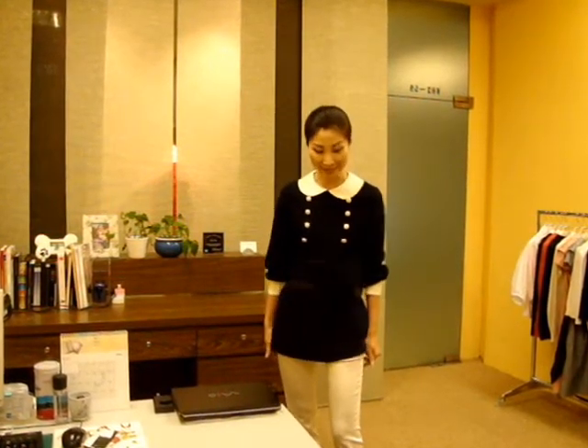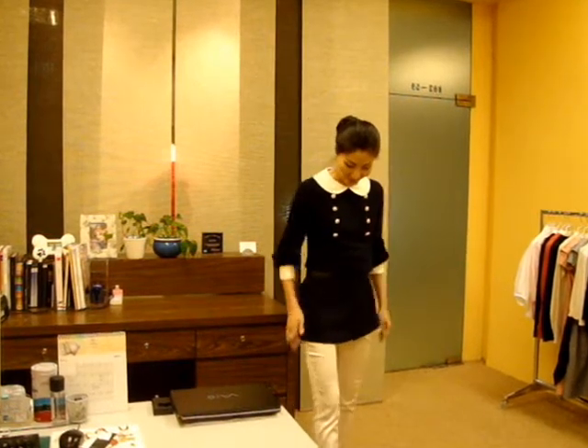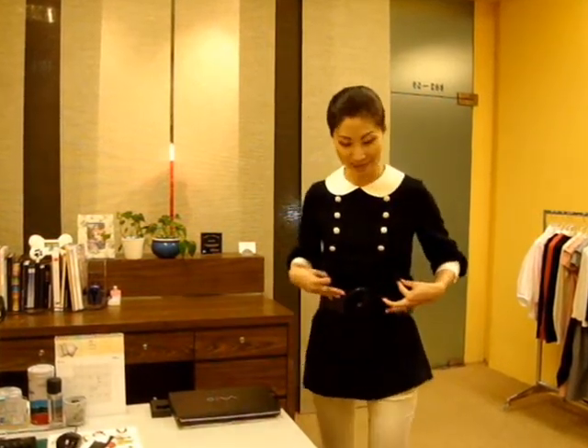Now I'm wearing this dress as a long top, matched with white pants inside and a big belt on top. Voilà — now it looks like a beautiful long top.